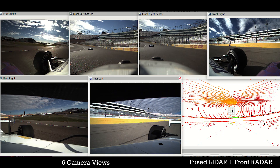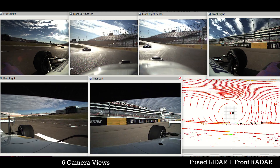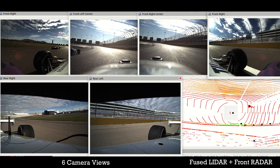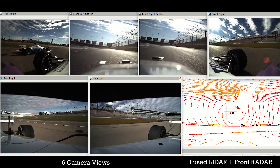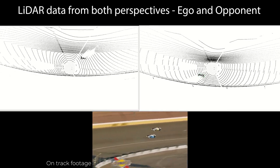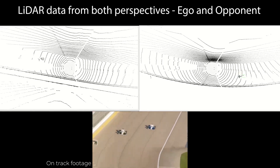Here is an example of a head-to-head overtaking scenario at 150 miles per hour. Image data from six cameras, fused point clouds from three lidars, and the front radar detection is shown here, providing a full 360-degree field of view of the overtake. The sensor data is synchronized and provided from the perspective of both vehicles in the maneuver.